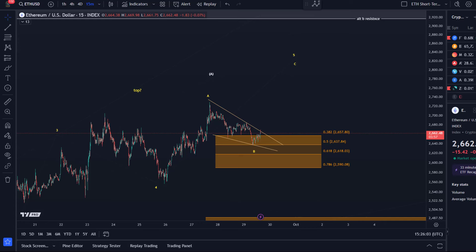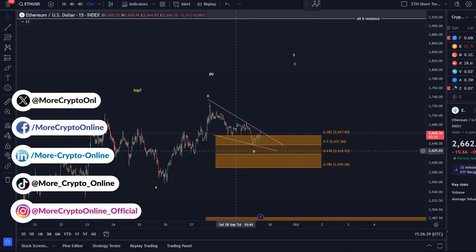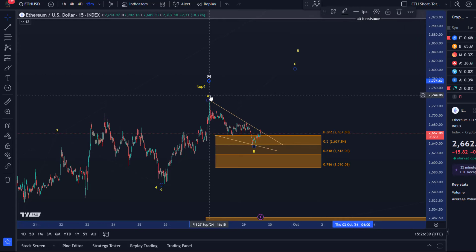Welcome to another Ethereum update. Ethereum is currently moving in a descending wedge pattern. I made a video yesterday highlighting that we're likely approaching a support zone — a micro support area highlighted in orange on the chart, located between 2590 and 2657 USD. In this scenario we could still see another upside extension, though it's possible we've already topped in wave 5 or wave A. We've seen an initial reaction to the micro support area, specifically to the 50 Fibonacci retracement.